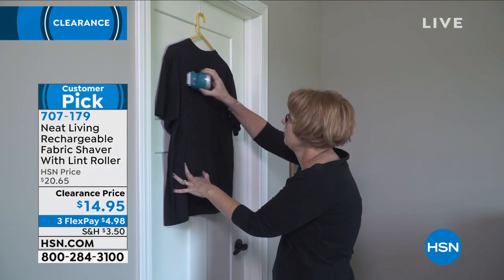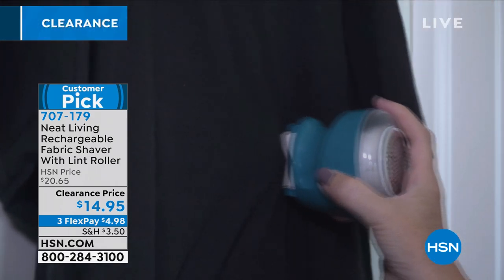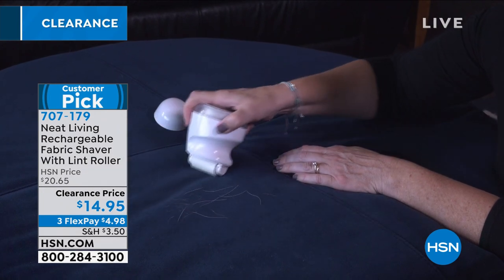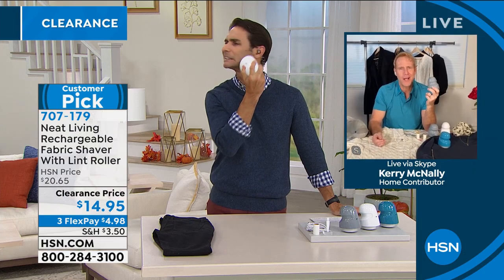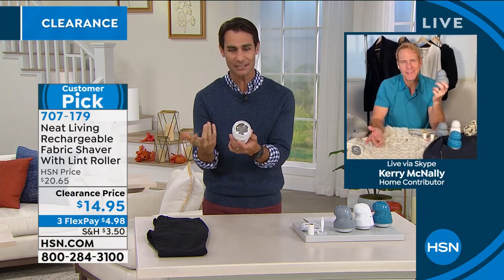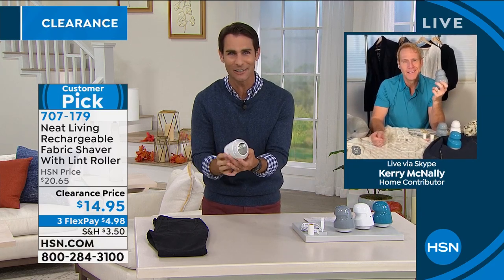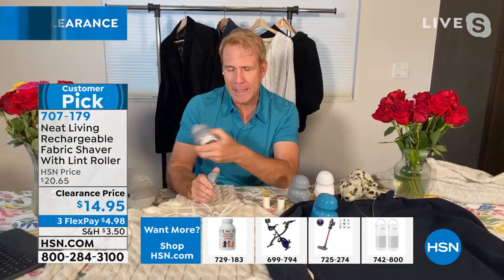Three flexible payments of $4.98. Our guest this morning is Kerry McNally. Kerry — am I using this right if I'm shaving my face? The blades are inside, totally safe. It's ergonomically designed, lightweight, no batteries to run out of — you just charge it with the included USB cable. And when you pop the top, you've got a lint roller. How brilliant is that? Plus, you get two lint rollers — we throw in a bonus one. Pop the top back on, and when you have the green light, you're good to go.